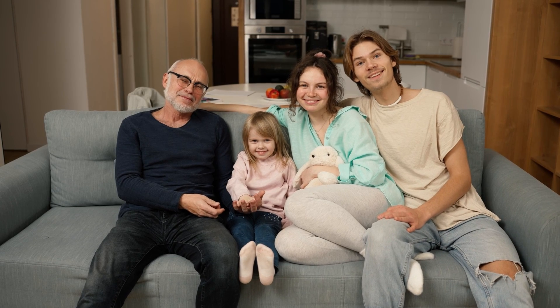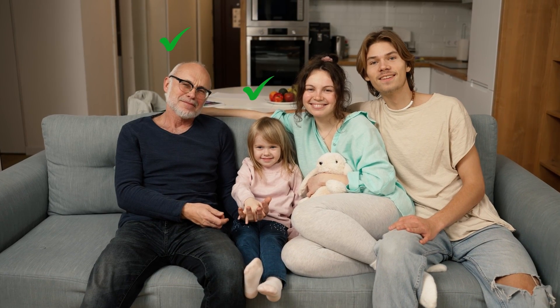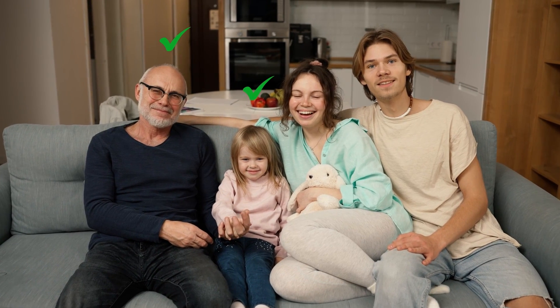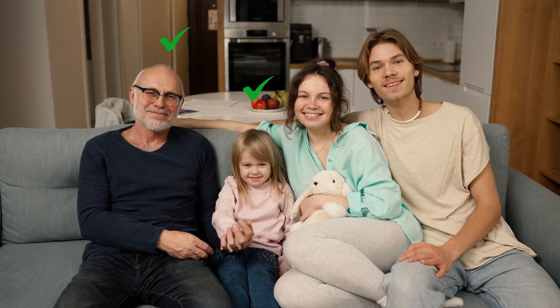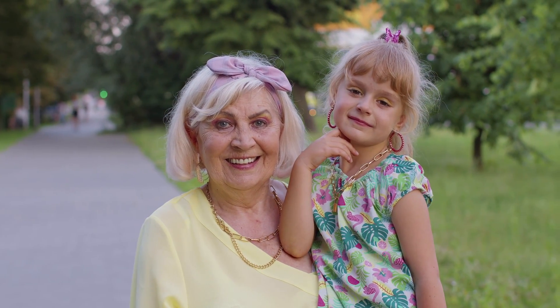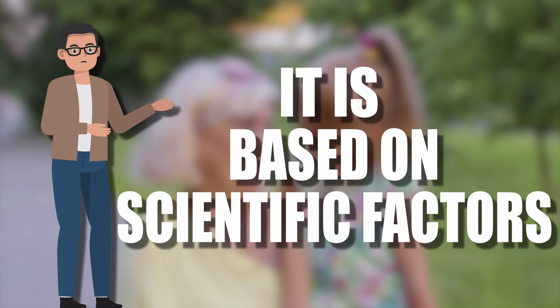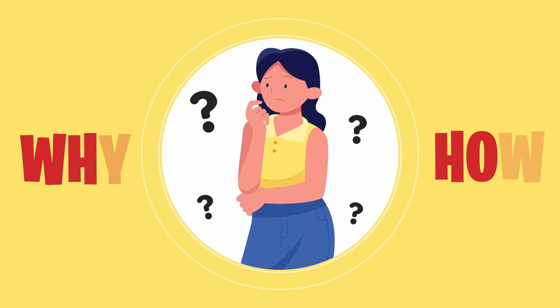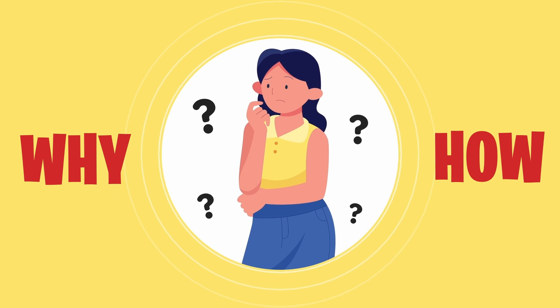Have you ever had an encounter at a family gathering where someone compares your looks to your grandparents? Or perhaps someone has noted that you don't resemble your parents at all, only to say a moment later that you're the spitting image of your grandmother or grandfather. This perceived similarity is not as mystifying as it seems and is actually based on scientific factors. In this video, you'll come to understand why and how this resemblance is possible.